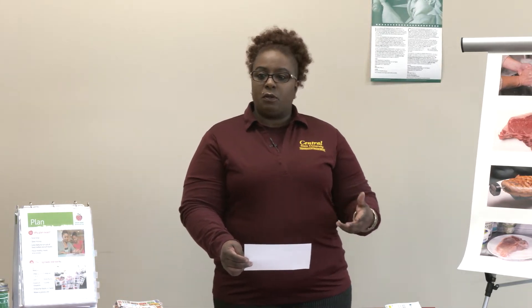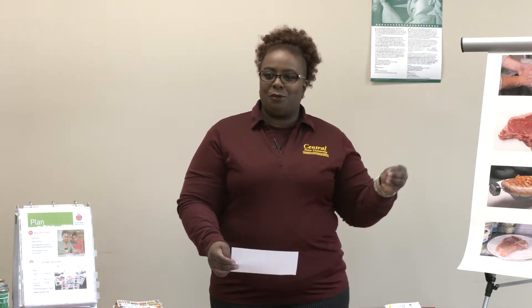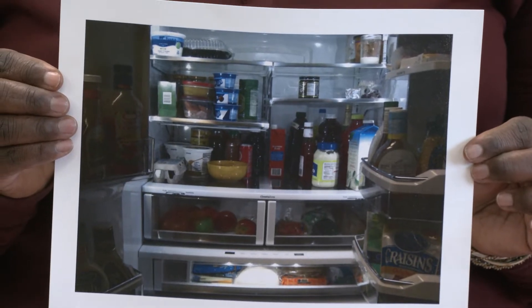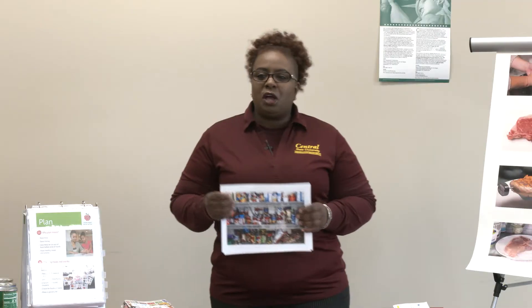Especially if you're going to double or triple a recipe, because a lot of times people will take a recipe to the store and just get what's on the recipe, then forget they need extra of certain ingredients. Always check your refrigerator, freezer, and cupboards — you don't want to purchase things you already have on hand.